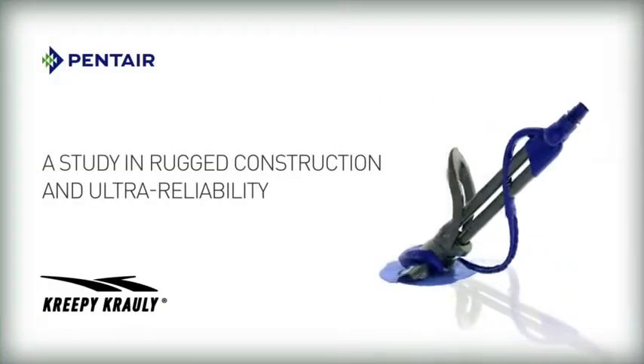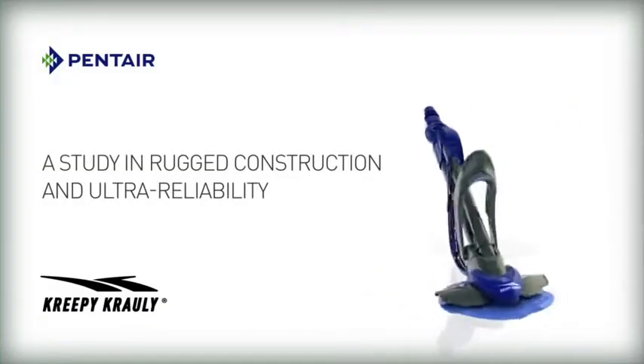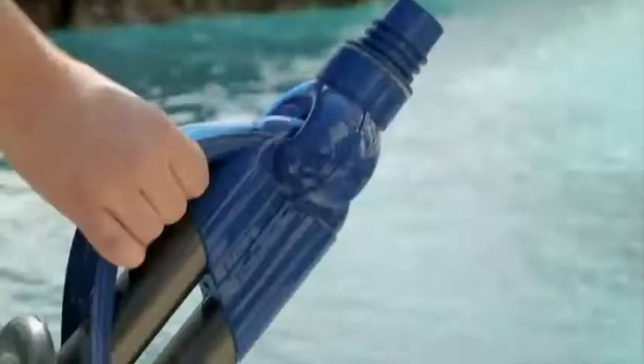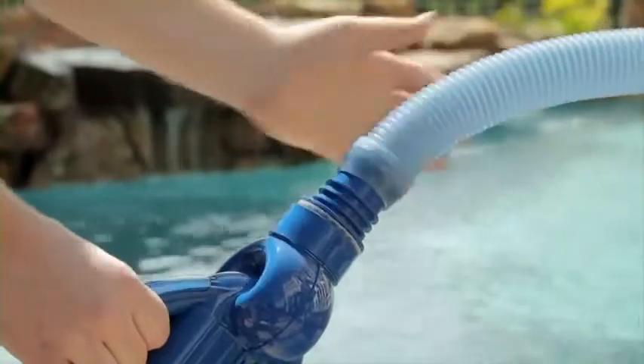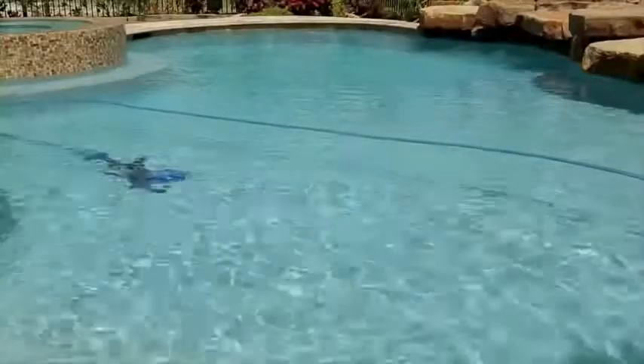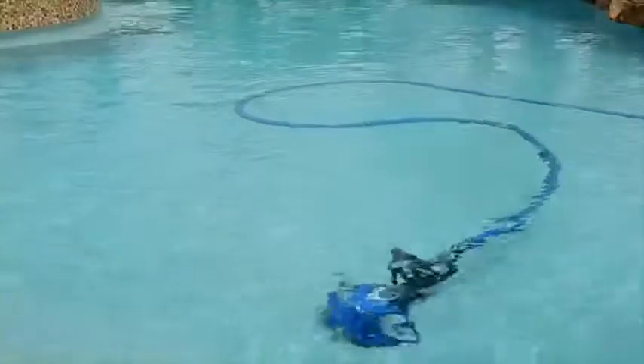The Pentair Creepy Crawly Automatic In-Ground Pool Cleaner is a study in rugged construction and ultra-reliability. Easy to install, its elegant design is relentless in the pursuit of dirt and debris, leaving no area of your pool unattended.